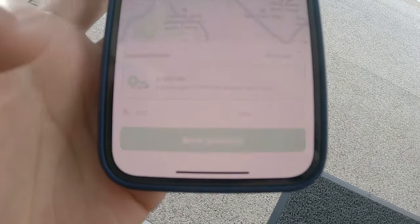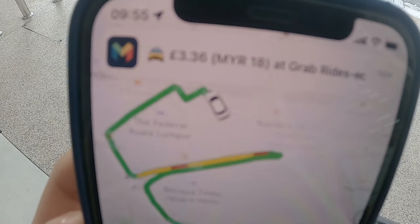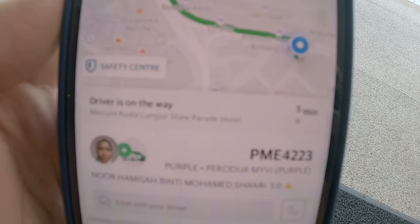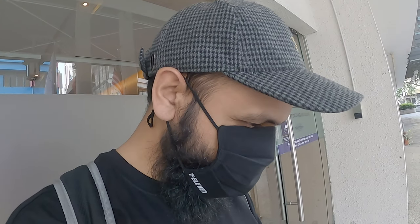You just click book — just Grab — and then it looks for a ride for you and takes the amount on hold from your account. So you can put £3.36 for that ride. £3.36 for a 10-minute ride is not too bad.